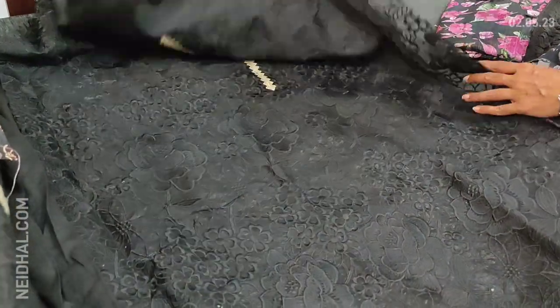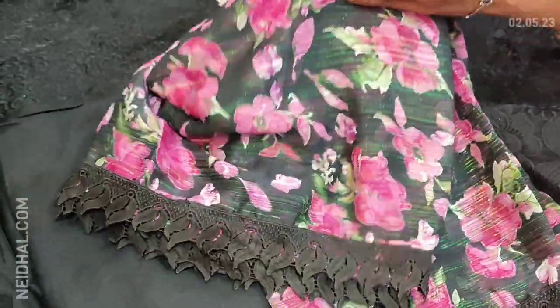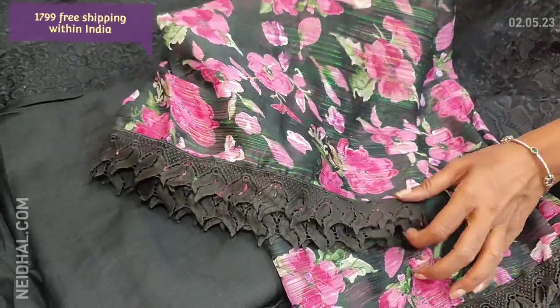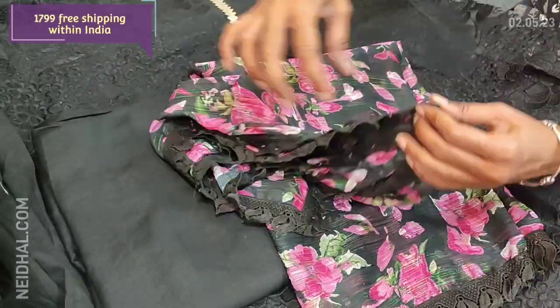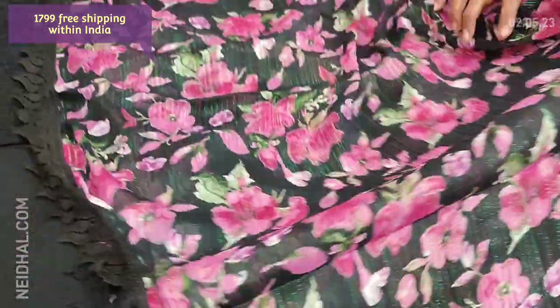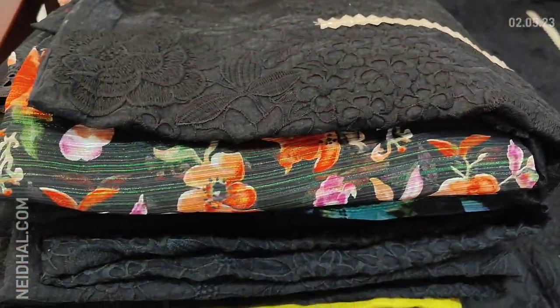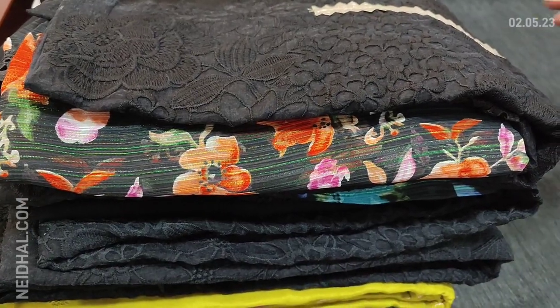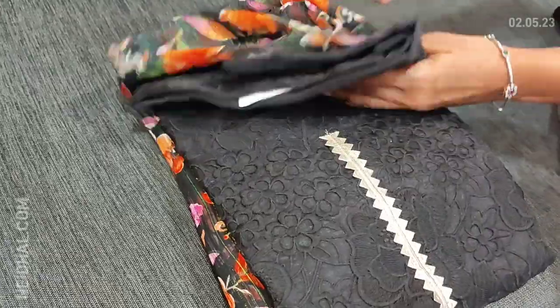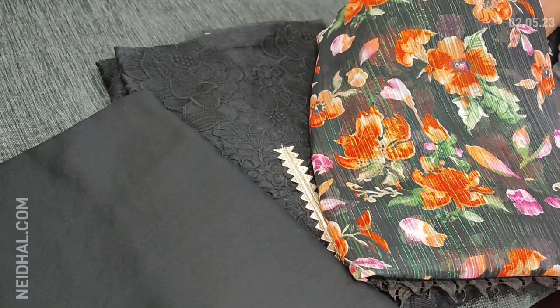It's plain at the back. We have a matching santoon bottom in black. The highlighting part of this set is the beautiful dupatta in georgette fabric, which is floral printed with a very pretty pink floral print, and we have fancy lace tapings on all four sides. The cost of this designer dress material is 1799. Totally we have four colors — the top will be the same, only the dupatta color will vary.